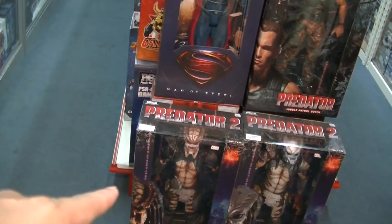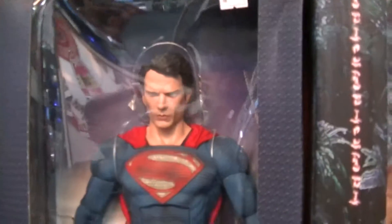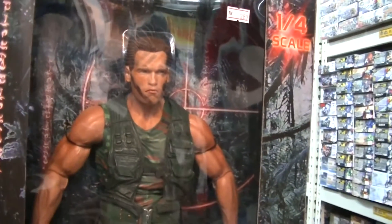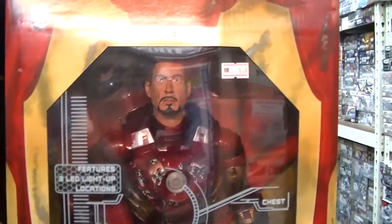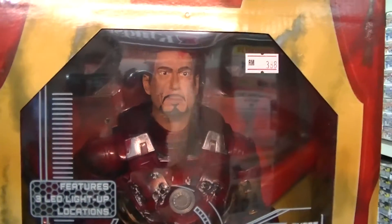Of course they have the Predators here, and Superman as well — Henry Cavill. He really looks like Henry Cavill. And there's Arnold Schwarzenegger, looking just like him from the Predator movie. They also have a Tony Stark figure here — looks like Tony Stark, but not quite so much.